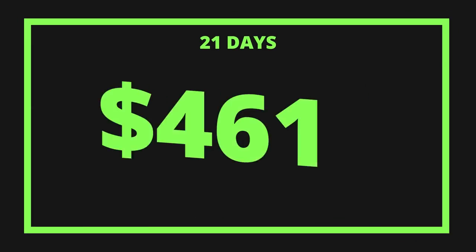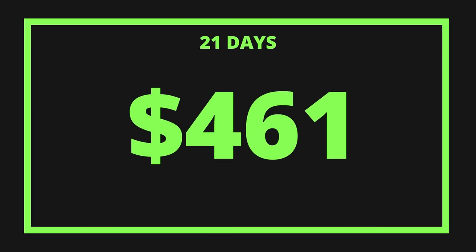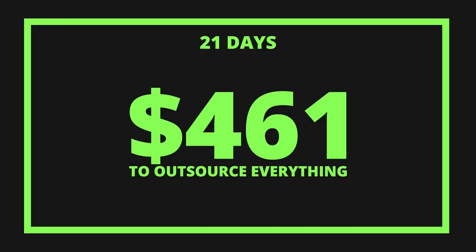So in 21 days, we've spent $461 to outsource literally everything — all 21 videos on the channel.